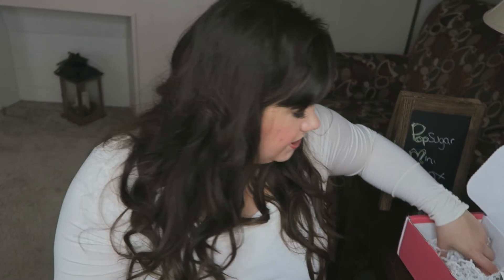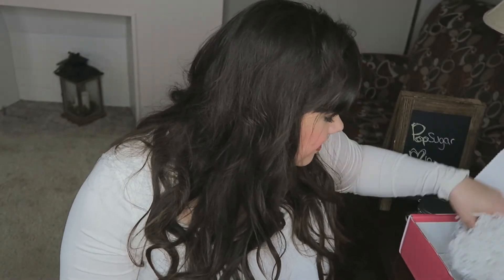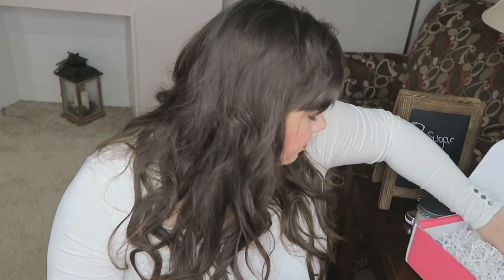So I guess you only get two products in the Must Have Mini box — the candle and the lip balm. There's also a 25% off coupon for the candle in the box. After seeing just these two things, I definitely think that spending the $39 on the regular box versus $19 on the mini gets you a lot more for your money. The value of this mini box is about $32.50 and you pay $20, but the full-size box at $39 usually has a value of over $100.